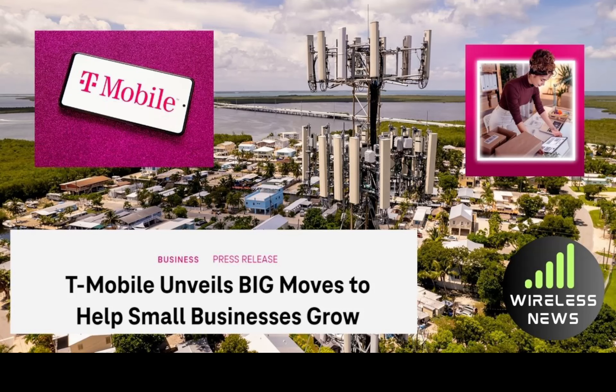Hello, everyone. Welcome back. This is RandoGeek. We have some big news regarding T-Mobile business. The link for the article can be found down in the description, and it is coming from T-Mobile's website — the T-Mobile business news section.